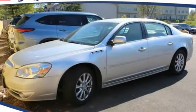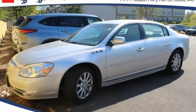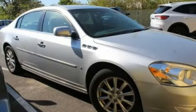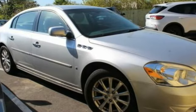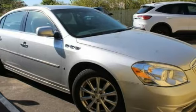Take a ride in a 2010 Lucerne. This large front-wheel drive sedan is a quiet and refined cruiser. It comes with soft suspension, which results in a plush, absorbent ride. It is contemporary in appearance and available with all modern-day features.